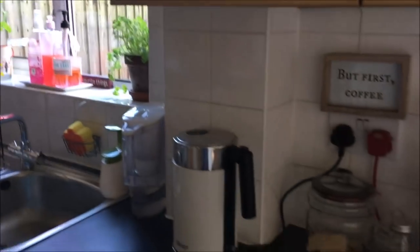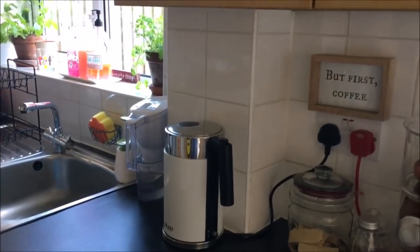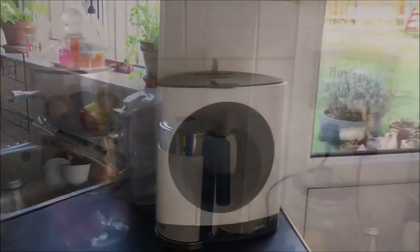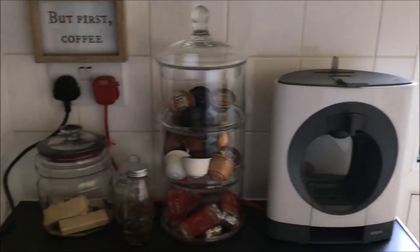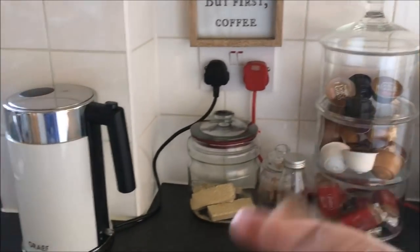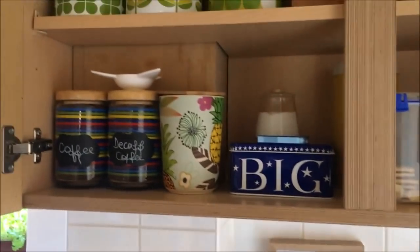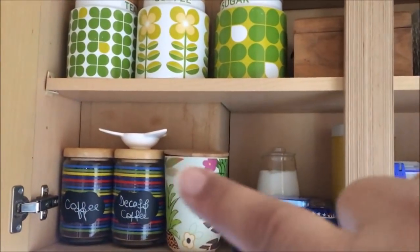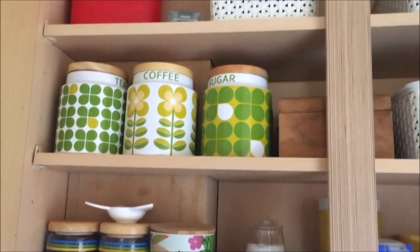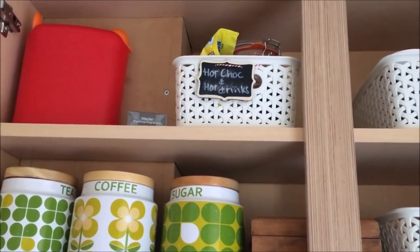I'm going to show you what's inside - it's very self-explanatory and I'll add in anything I think you need to know. Right by the back door, this is where I have my coffee station, the kettle, and straight above is where I keep coffees, teas, and biscuits.